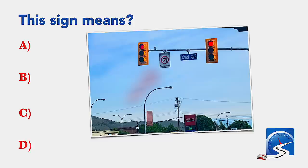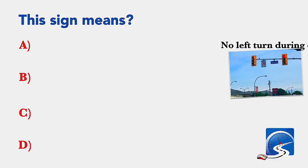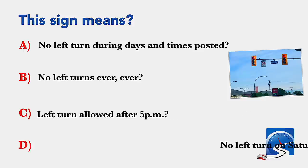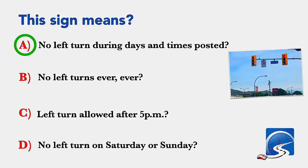This sign means: no left turn during days and times posted; no left turns ever; left turn allowed after 5 p.m.; or no left turn on Saturday or Sunday. Correct answer A: no left turn during days and times posted.